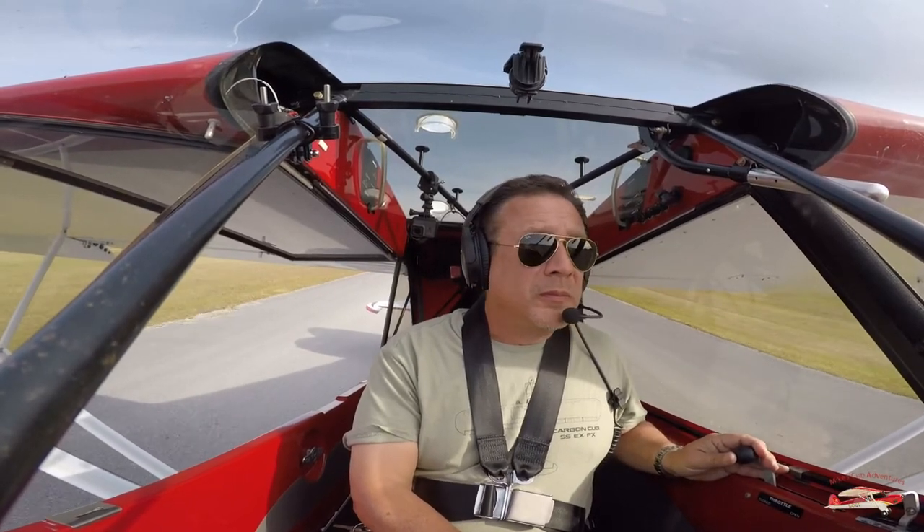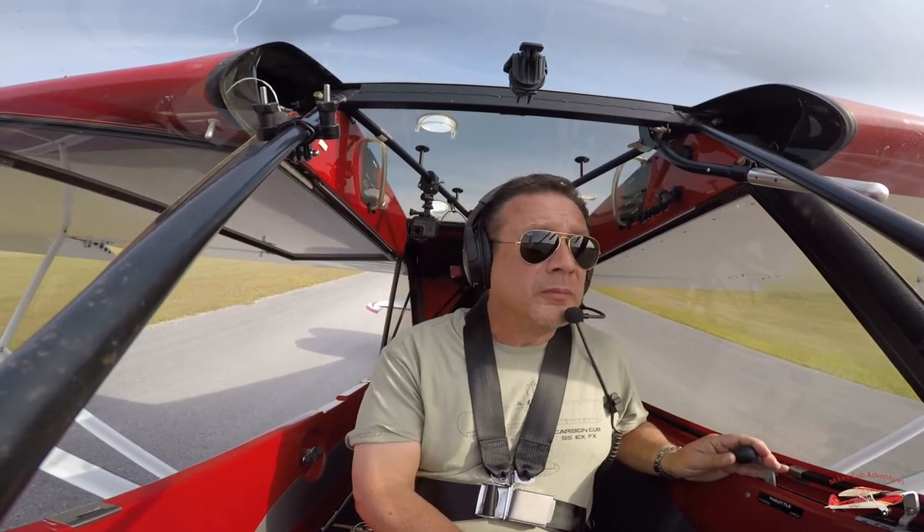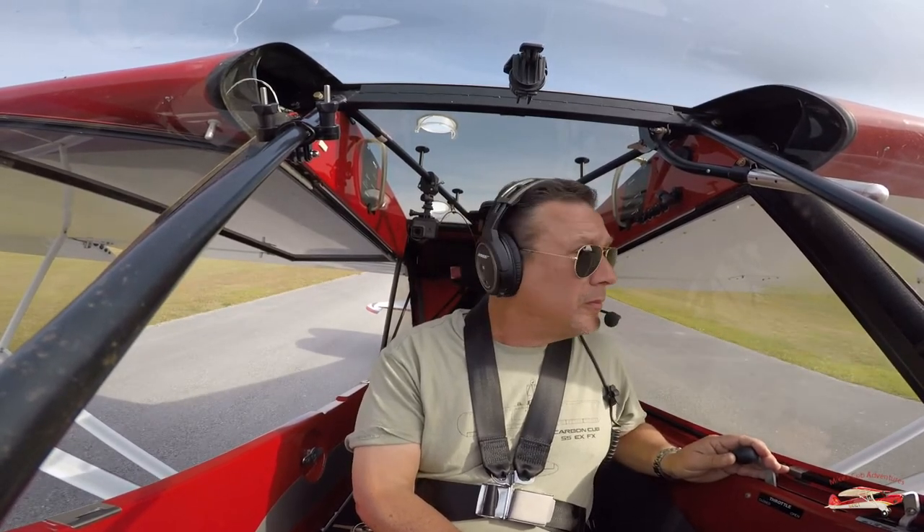Jack Edwards traffic, Aircare 1, Alpha 1, hold short 09. Will be a present position departure to the northwest. Jack Edwards.